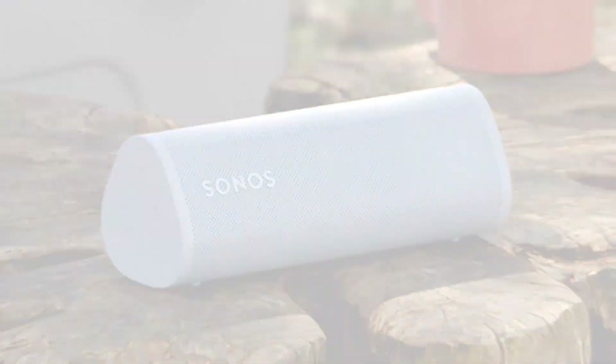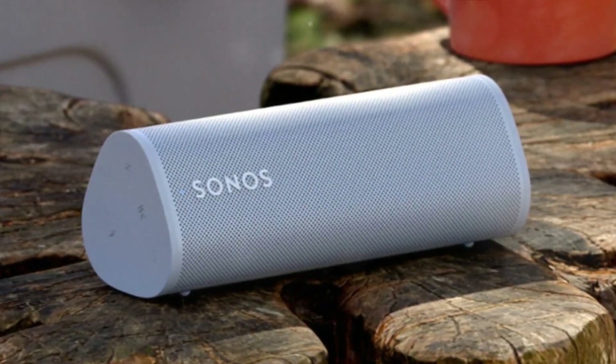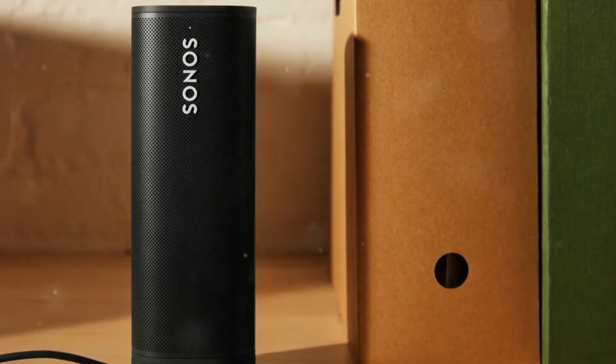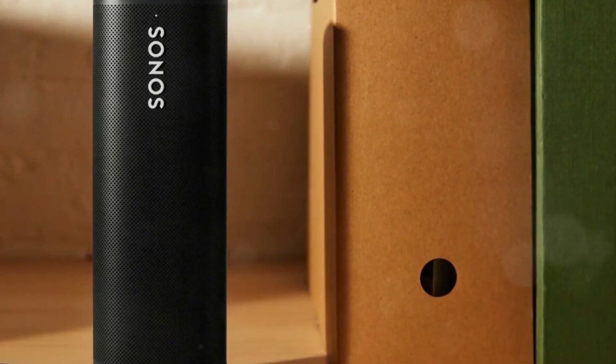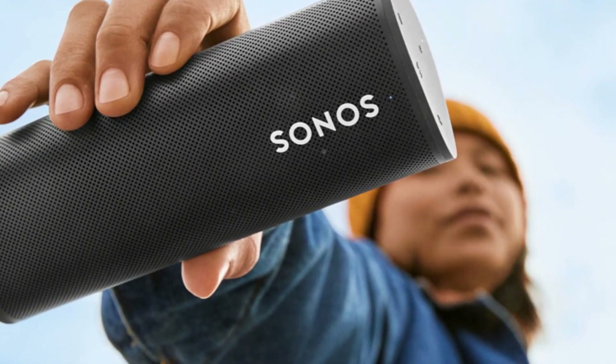And number one: the Sonos Roam — consistently our favorite since 2021. It offers versatile, room-filling, bass-heavy sound and is powerful outdoors. The compact, sleek, and rugged design is waterproof and suitable for outdoor use. An abundance of features justifies its top position.